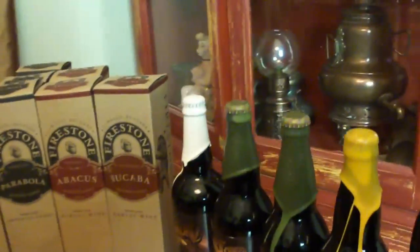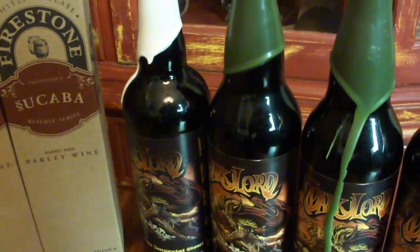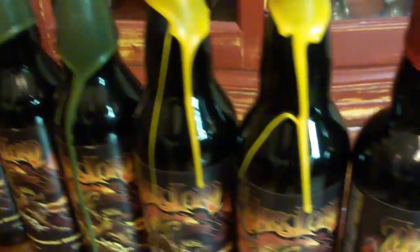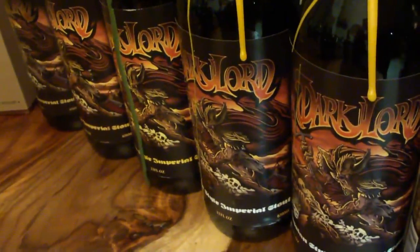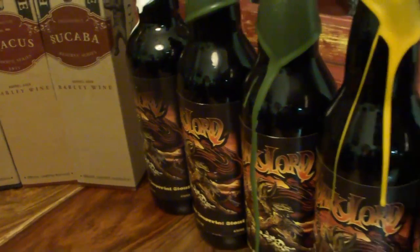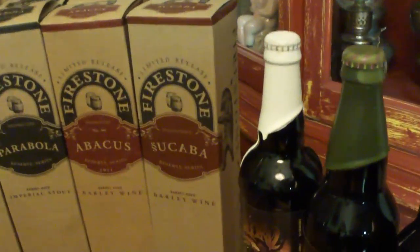Check this out — I got some Dark Lord from Three Floyds over here. I got 09, some 10s, 11, and a 12. I haven't had the 12 yet. I only got one bottle of it — I'm waiting until they go down in price. Fortunately enough, I got a friend who lives in Indiana who hooked me up. My birthday's coming up Tuesday. I think I might open that bad boy. I'm not sure yet — see how I feel.